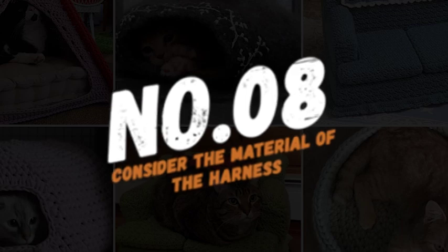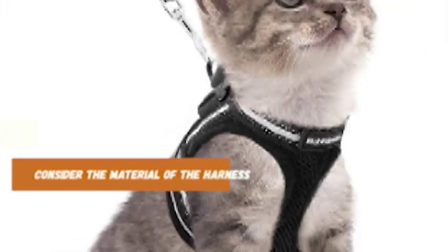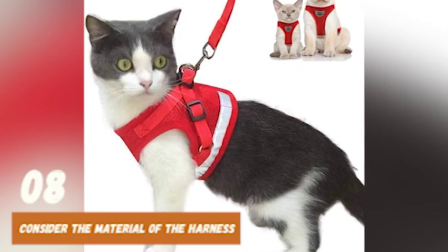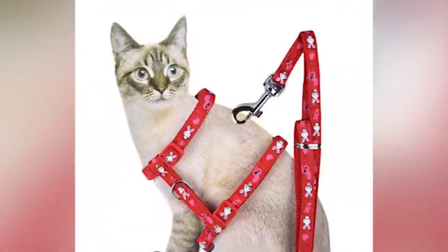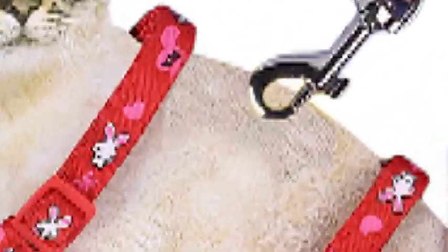At number 8, consider the material of the harness. Look for a harness that is made of soft and comfortable material, such as breathable mesh or nylon. This will ensure that your cat is comfortable while wearing the harness, and it won't irritate their skin or fur.